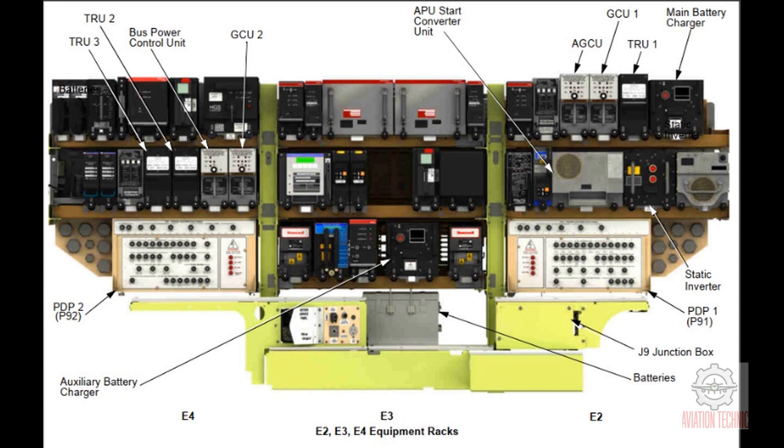Electronic equipment compartment components. Two power distribution panels in the electronic equipment compartment have components for electrical power distribution. The power distribution panels are PDP-1, or P-91, and PDP-2, or P-92. PDP-1 has these components: BTB-1, GCB-1, AGB-1, transfer bus 1, main bus 1. PDP-2 has these components: BTB-2, GCB-2, EPC, transfer bus 2, main bus 2.